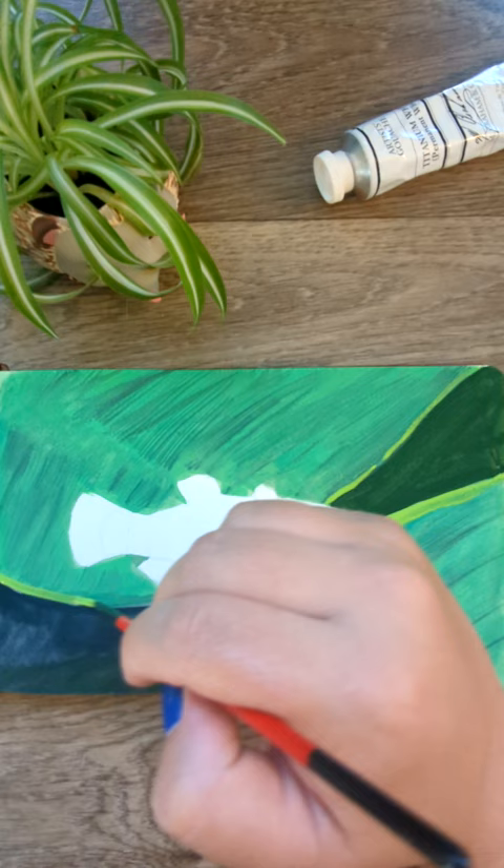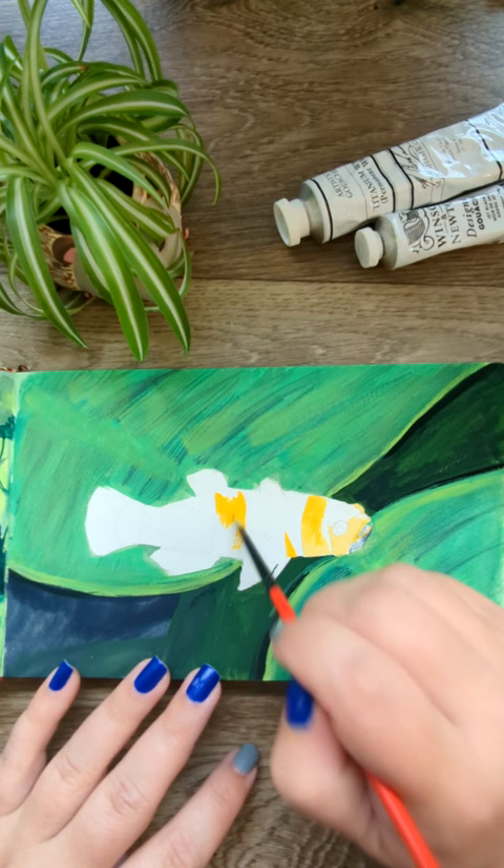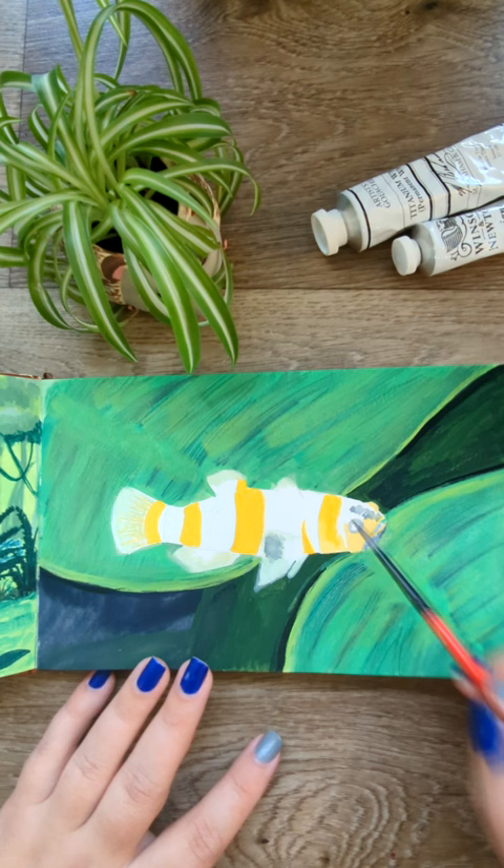Last week I was watching Steenfot Aquatics' livestream and the conversation of gobies came up. A hobby goal of mine is to be able to own this fish I'm painting today. This is the bumblebee goby.